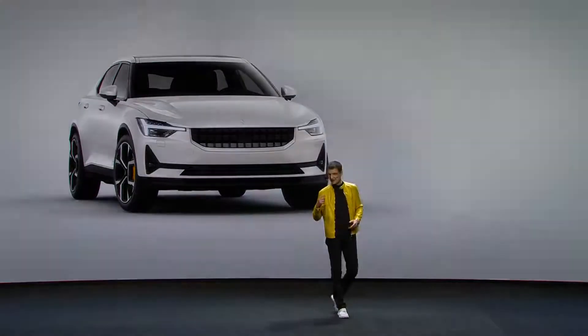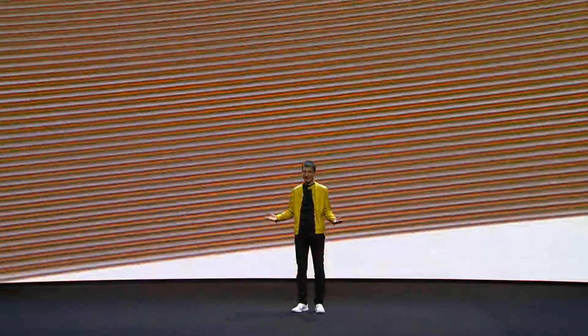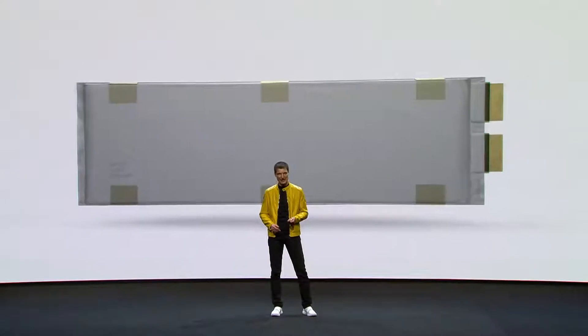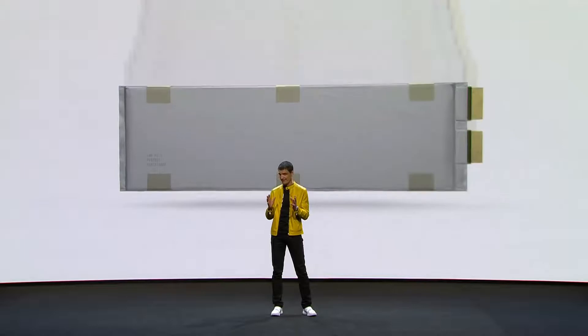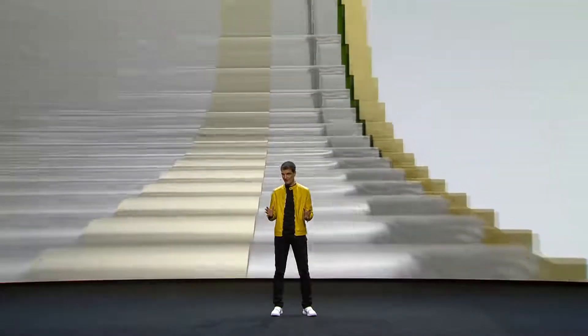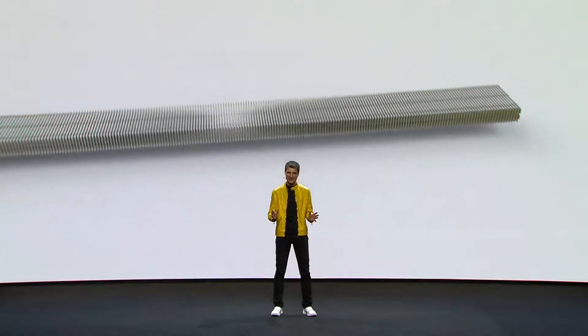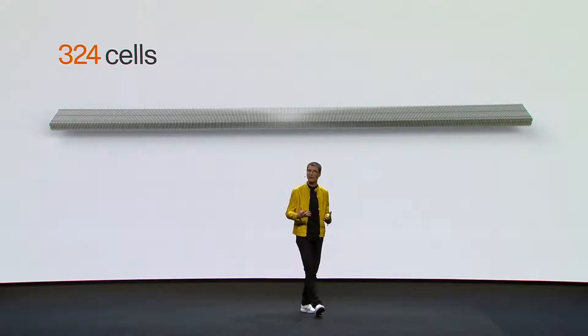Let us go straight to the heart of Polestar 2. What is the heart of an electric car? The battery. The very core of Polestar 2's battery is a pouch cell — a flat cell that makes it easy to build up multiple layers in a very compact way. 324 cells are condensed into Polestar 2's long-range battery.